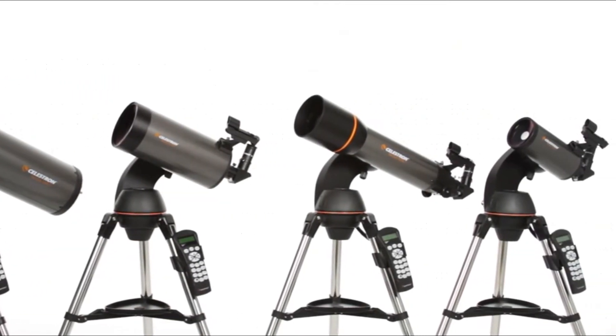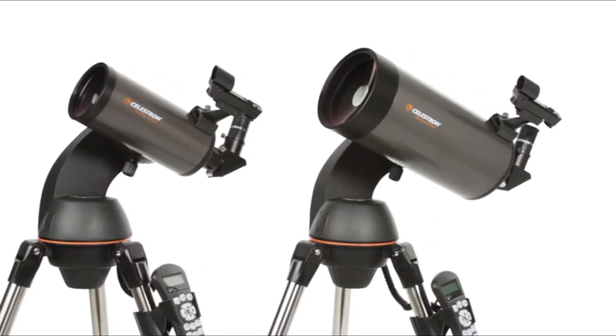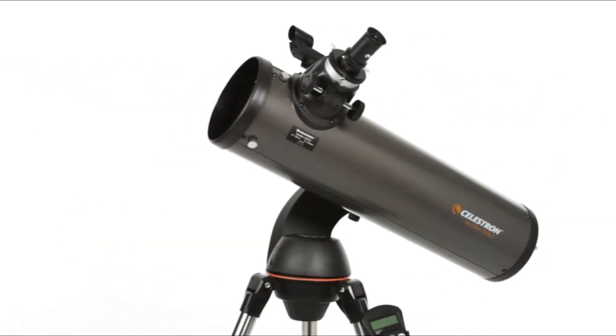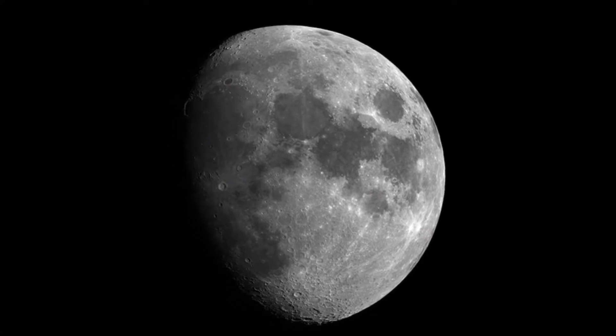With its pre-assembled, adjustable steel tripod, the Nexstar 127 SLT can be up and ready to use in a matter of minutes. Sky Align alignment technology and the included star pointer finder scope with a red dot make aligning a breeze. Simply center any three bright objects in the eyepiece and the NexStar SLT aligns to the night sky.